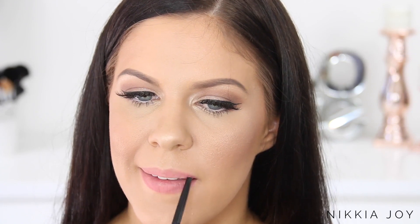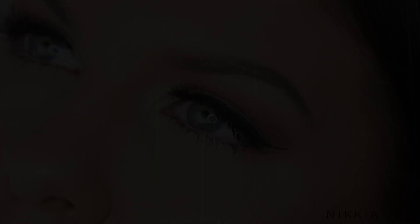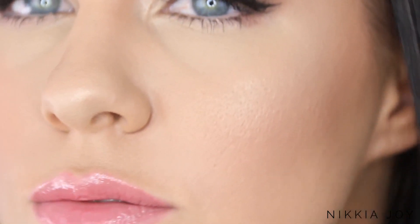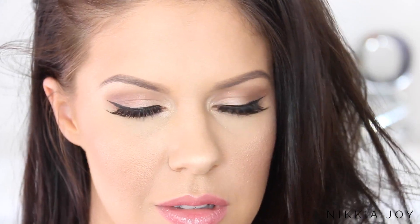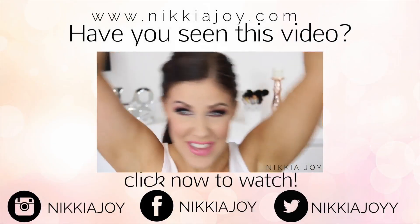Using this Revlon Color Stay lip liner — shade will be linked below, I'm sorry I've forgotten it — I'm lining my lips and coloring them in, then finishing with this Maybelline gloss. Once the lips are done, that completes the look! I hope you guys really enjoyed this tutorial. Make sure you head over to Lillian's channel and check out her video — she's amazing and you guys will love her. I love you guys so much and I'll catch you in my next video, bye!